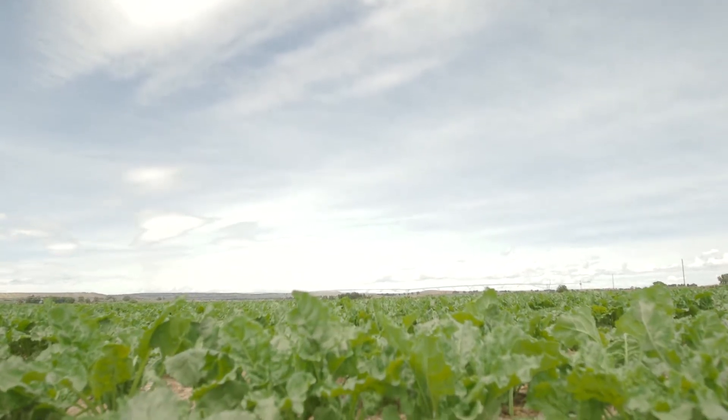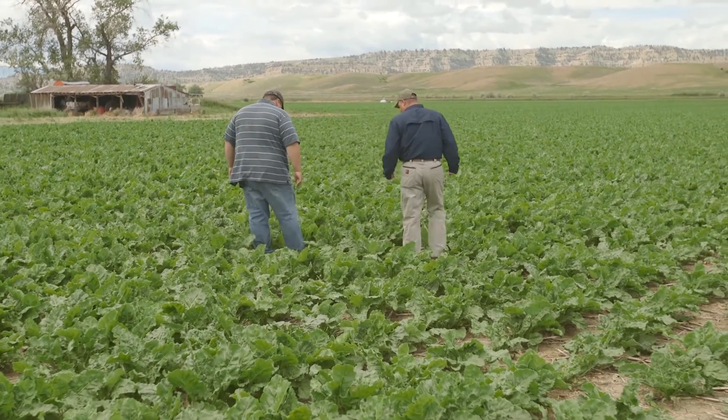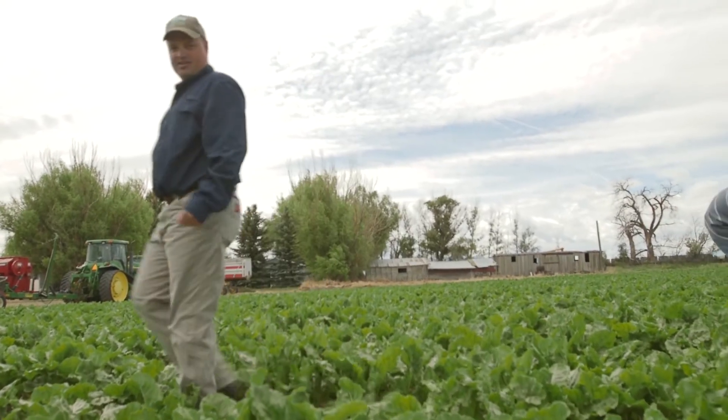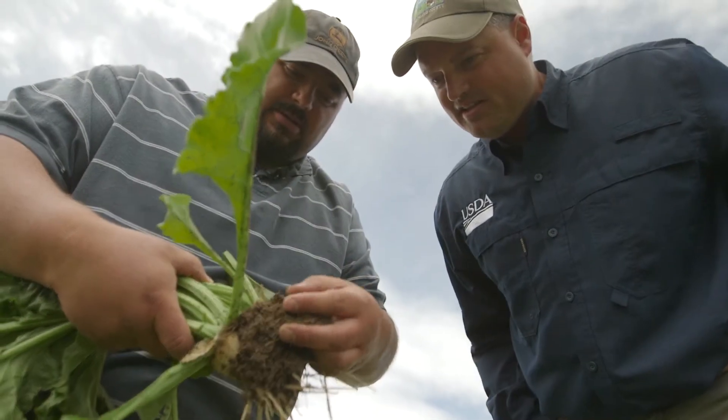This farm I started working with as soon as I got here, about two and a half years ago, and they had an EQIP contract with us. Working with Greg, he's a pretty innovative farmer and had a lot of questions, and we started working together, learning together. I supervise the NRCS office in this county. We work with producers, farmers, and ranchers on conservation — practices to help them to be more sustainable.